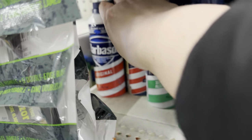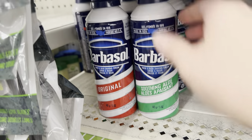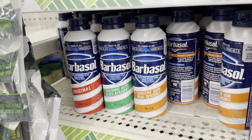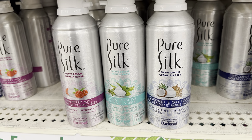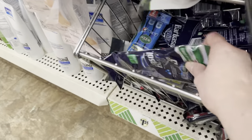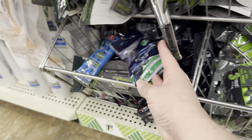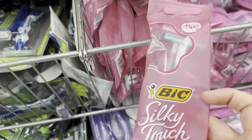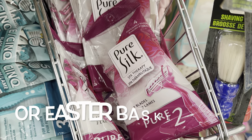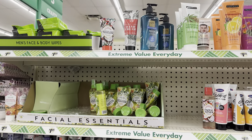We have Barbasol shaving cream in three different formulas — they have the original, the soothing aloe, and they also have the sensitive. If you have teenage boys or for your husband, these are great. For the women, we have Pure Silk shaving cream. And Dollar Tree even carries name brand disposable razors like Bic and Barbasol. For the women, we have the Bic razors — it's a two-pack, so I don't know if it's a great deal for $1.25, but it is a great stocking stuffer. And we do have these Pure Silk razors — you get four razors in here, so that's a better deal.